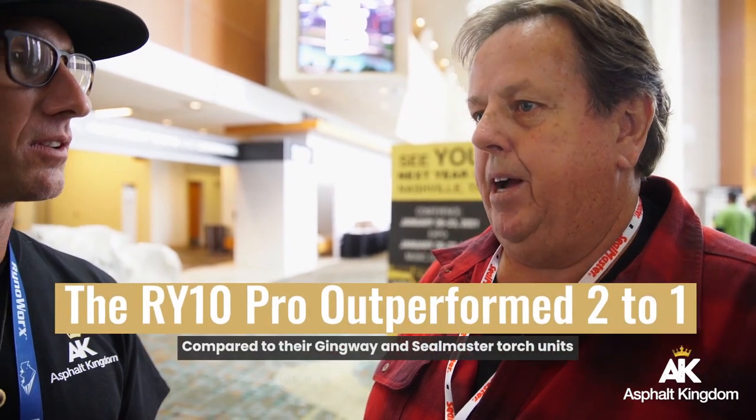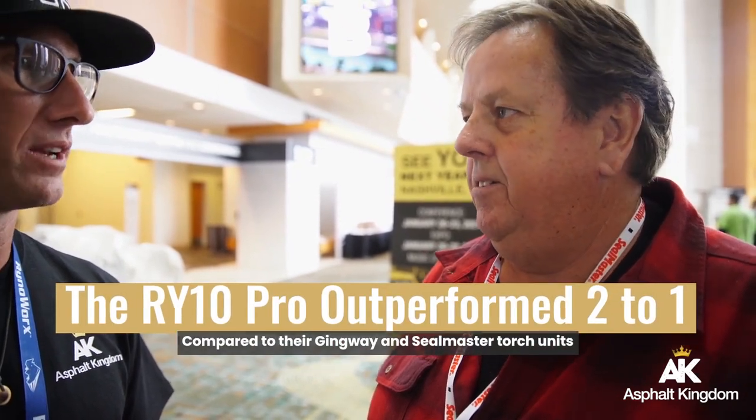One of the RY10 Pros? One of the Pros, yes. One of the enclosed burner systems with electric start? Yes. And how did it perform compared to the Sealmaster torch-driven units and the Gingway units? It performed superbly — it outperformed two to one.